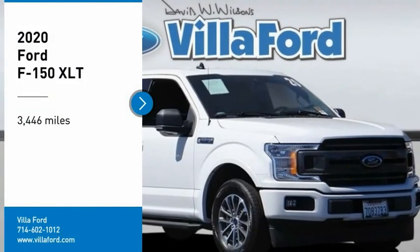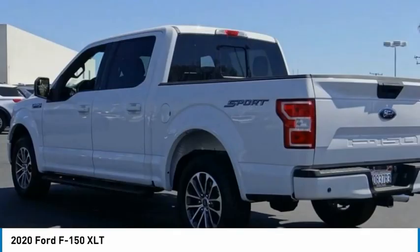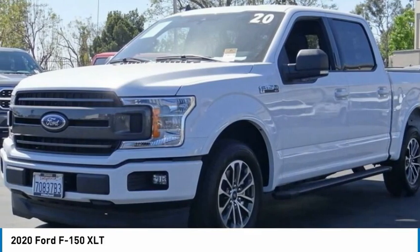Make a great choice today with the 2020 F-150. A Ford F-150 knows how to handle any situation. It's built to follow orders, no whining.